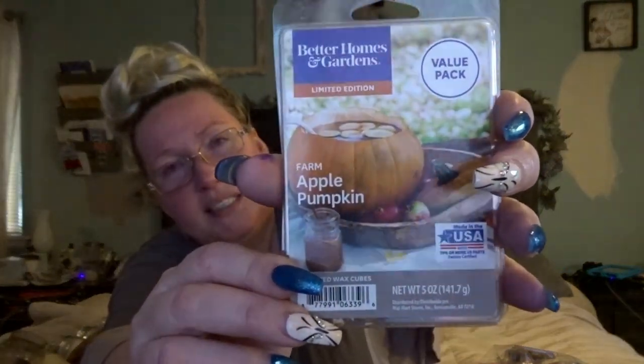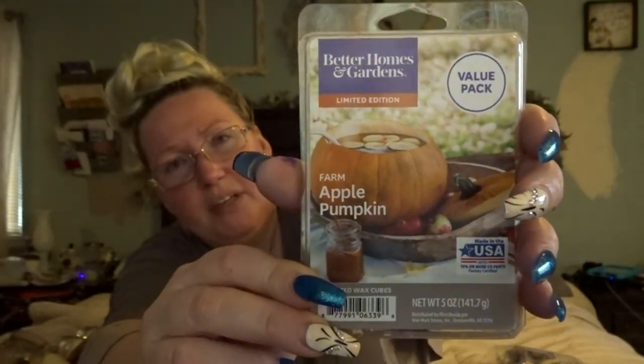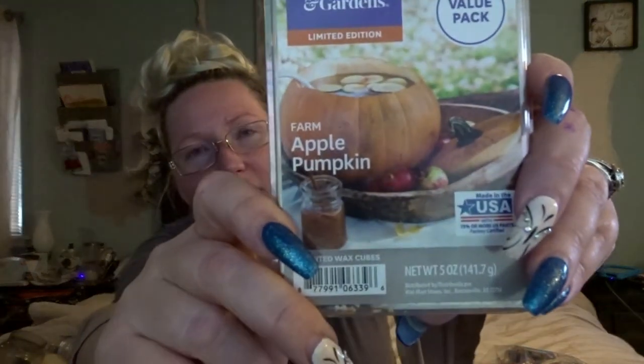This is Better Homes and Gardens Apple Pumpkin wax. As far as Apple Pumpkin goes, I would say it's on the sweeter side — I prefer Yankee Candle's Apple Pumpkin. But this comes from Walmart so I decided to grab it and try it. I don't dislike it and I'll definitely use it this year. Where the Yankee Candle is just straight-up Apple Pumpkin, this is more like Apple Cider Pumpkin — it's just a little bit different of a scent.